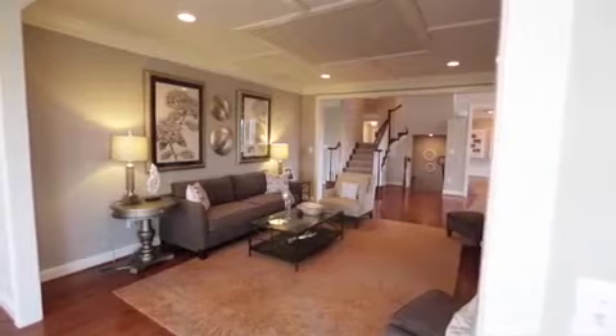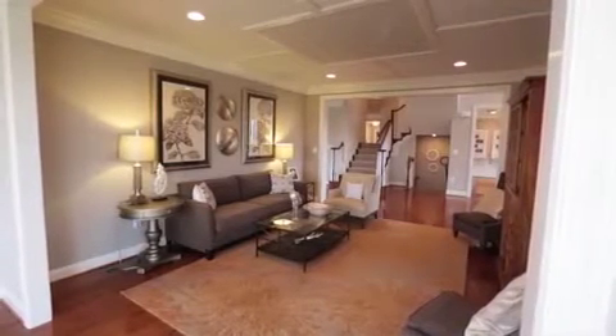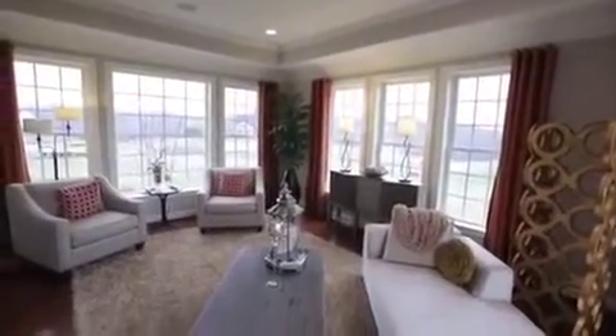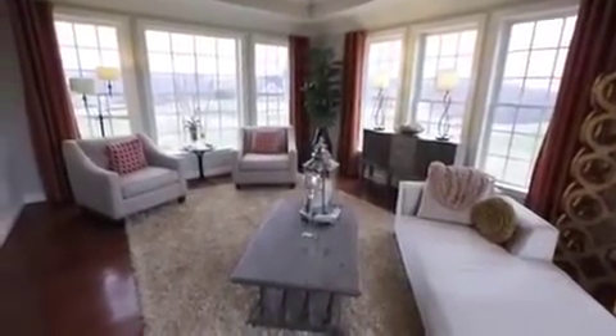Also off the main hallway is the formal living room and optional side conservatory. Both of these rooms are elegantly appointed and perfectly situated for entertaining guests — an inviting place to engage in conversation with friends, place the grand piano, or just sit back, relax, and enjoy the views.